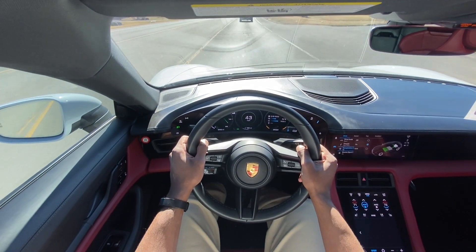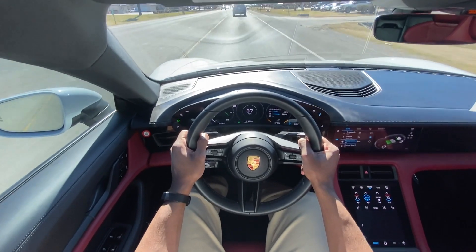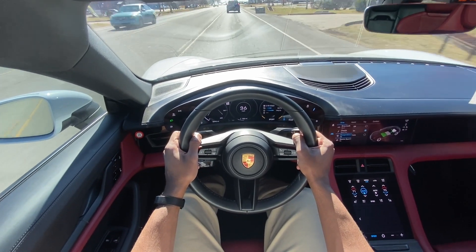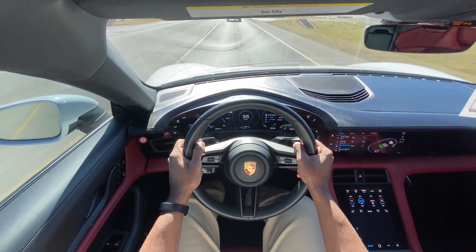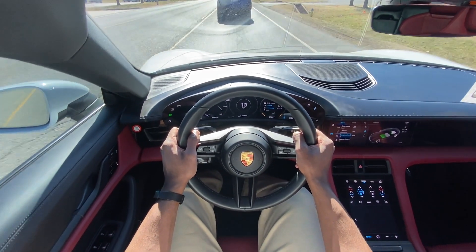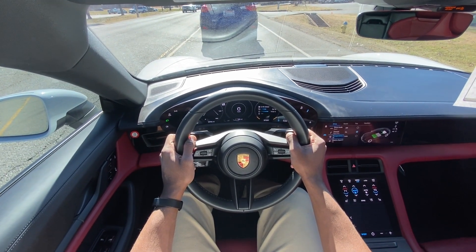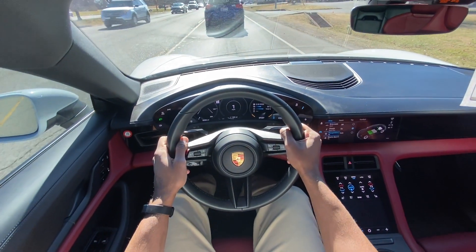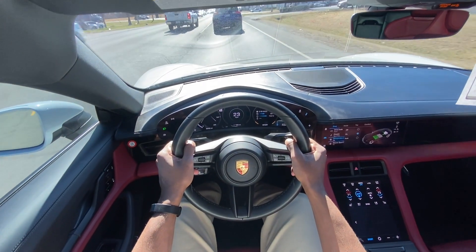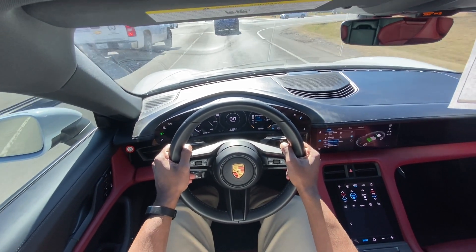For someone like myself who does a lot of highway driving, this would be a good option just because of that two-speed transmission — you're able to save energy when you're doing 70 or 75 down the freeway, as opposed to driving another EV with a one-speed transmission. All in all, really loving how it drives. I love the 4S as well. I'd love to drive a turbo or turbo S, but what's great about these Taycans is they all just drive so fantastically.